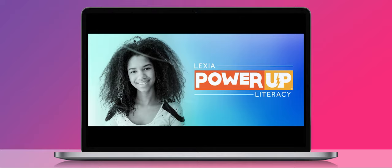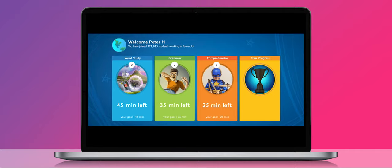Once auto placement is complete, students will see a short onboarding video that will explain how to use PowerUp, including choosing activities, using buttons, and viewing progress through the program.